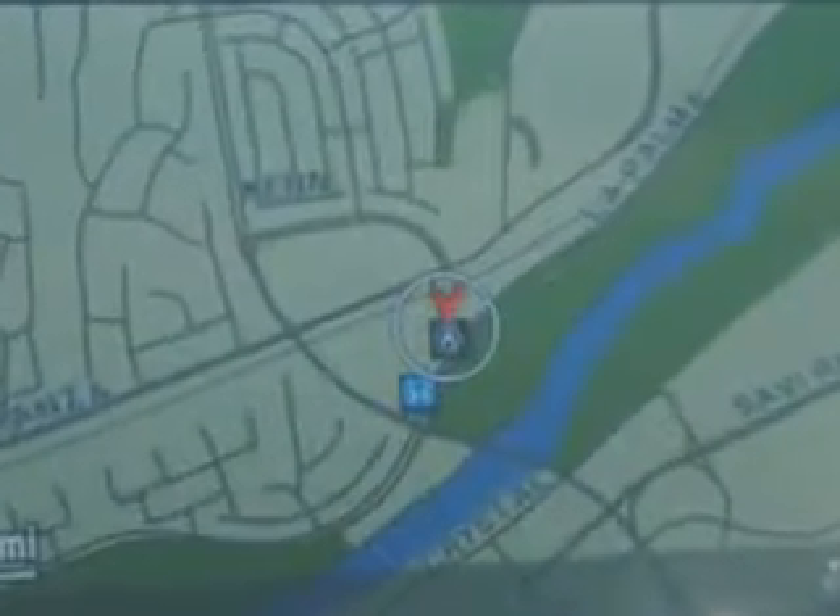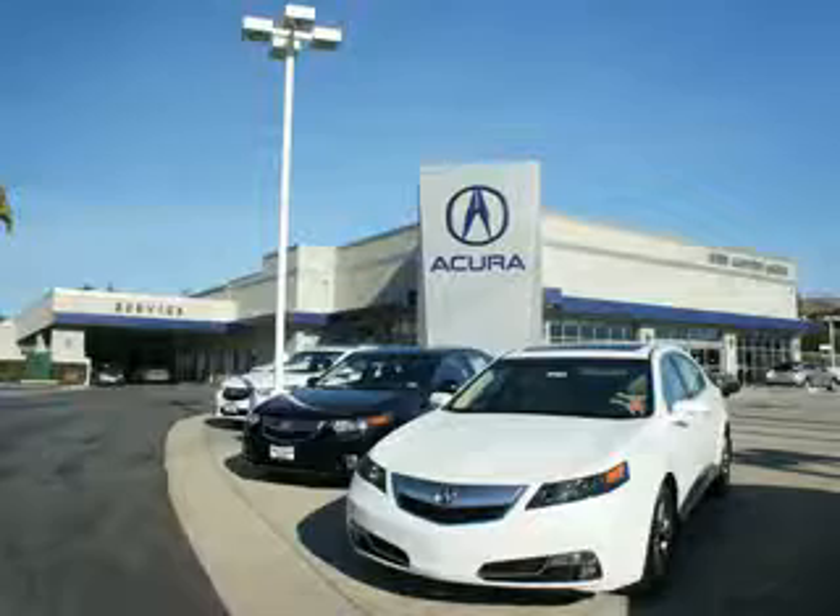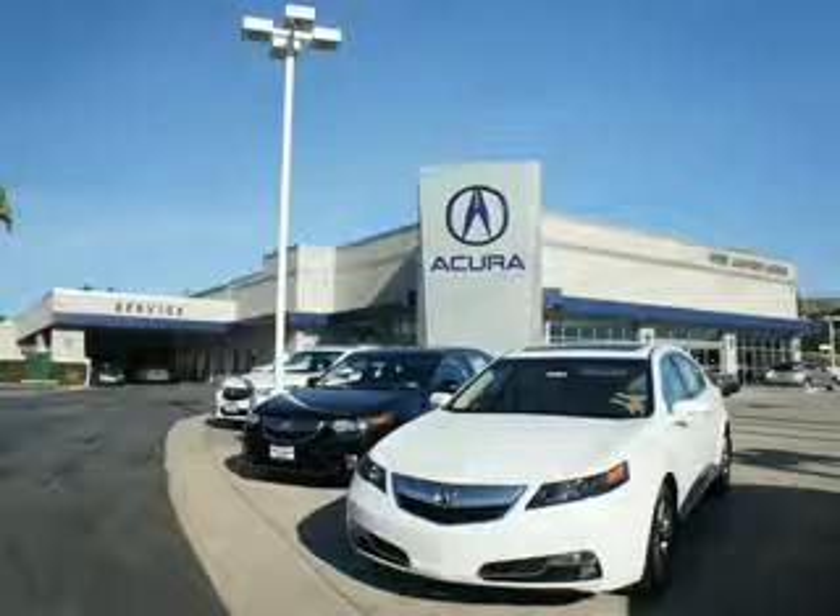Enjoy the drive and have peace of mind in this 2012 Acura TSX Sportwagon. See us at We're Canyon Acura today. At We're Canyon Acura, you can be sure you'll get the right vehicle for the right price. And that's just the beginning — get the respect and great price you deserve.